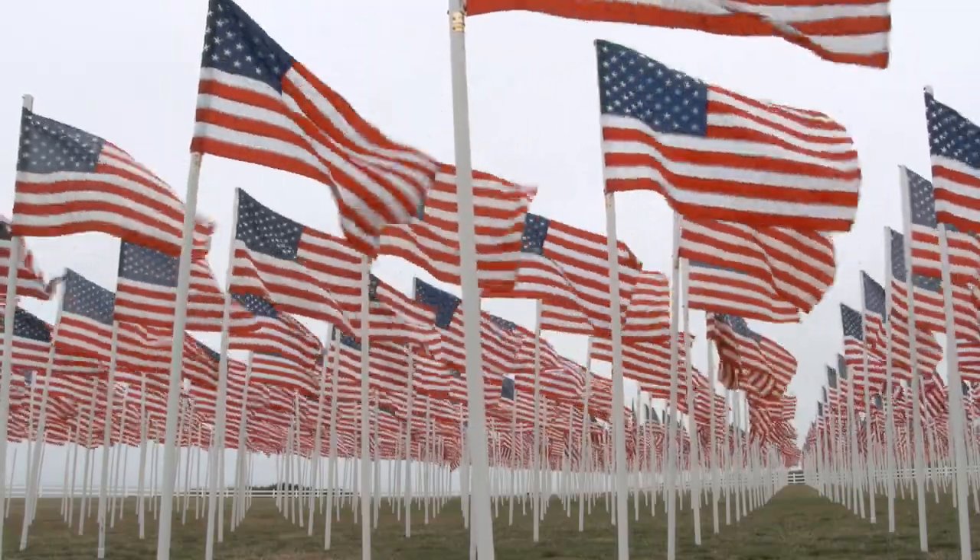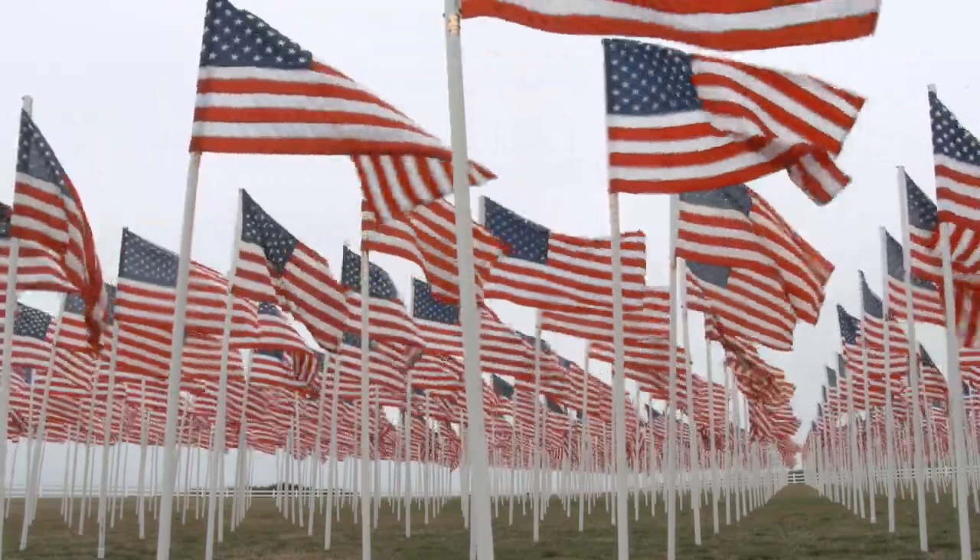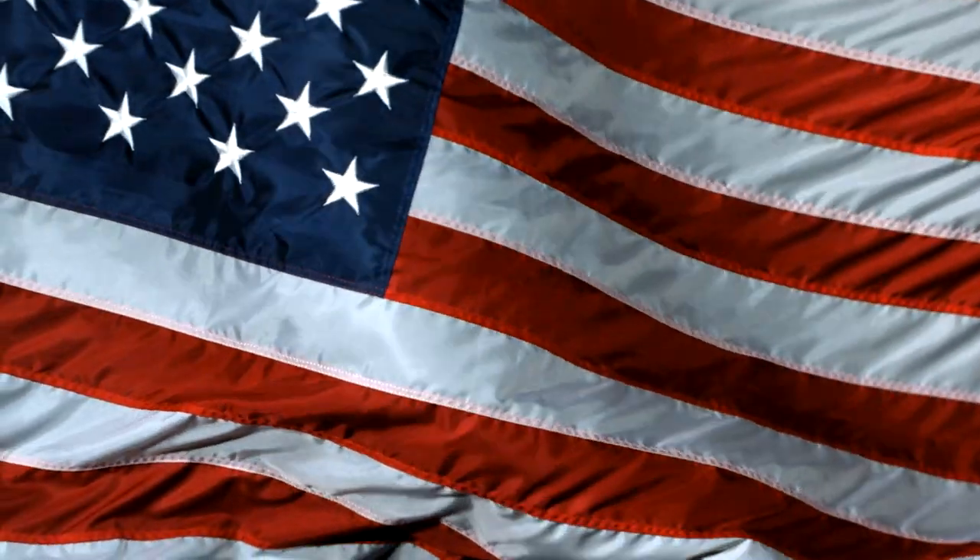I am called the Red, White, and Blue; the Star Spangled Banner; the Stars and Stripes. But I am most often known by a nickname given me by an old sea captain who called me Old Glory. But remember this solemn truth: